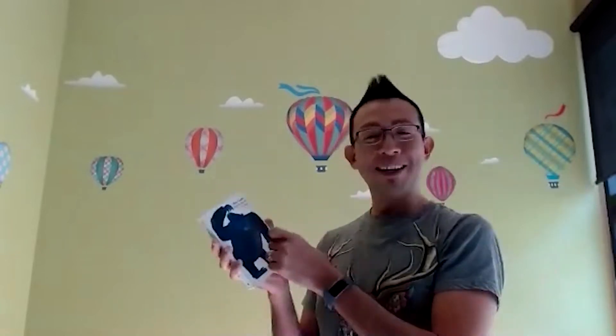Hi friends, welcome to Visual Storytime with Stevie. Today we're going to be reading a book by Eric Carle called From Head to Toe. Let's begin.